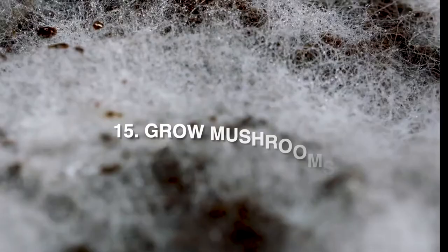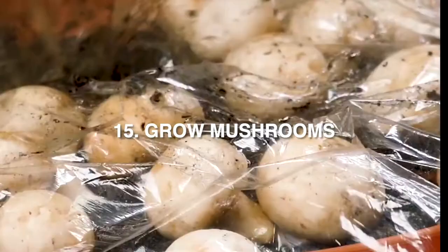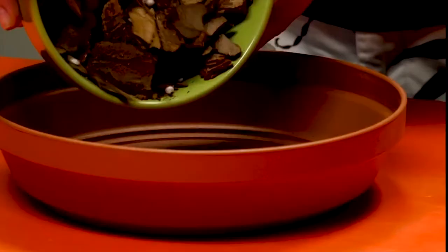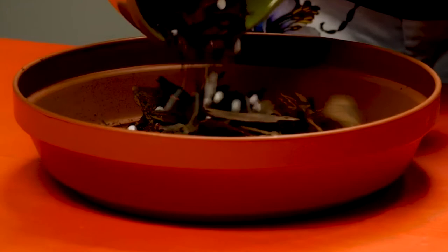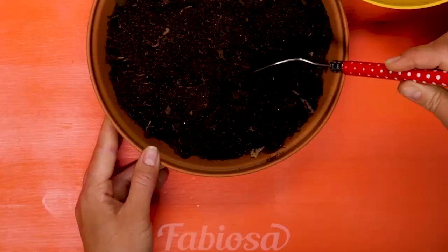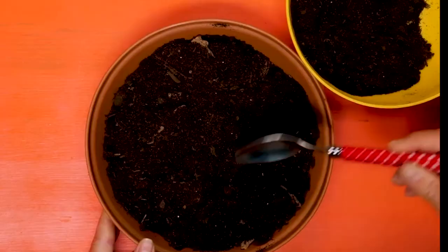15. Grow mushrooms. Mushrooms only thrive in specific conditions and are notoriously difficult to grow. They do not grow in ordinary garden soil, as they require a substrate or underlying substance or layer. Used coffee grounds make a great substrate because they are packed full of nutrients that mushrooms like to grow on. What's more, they have already been sterilized during the brewing process, which would otherwise be an extra step in the growing process.